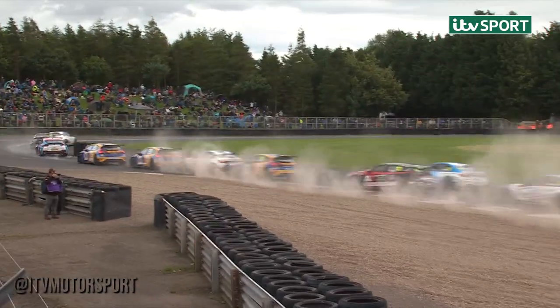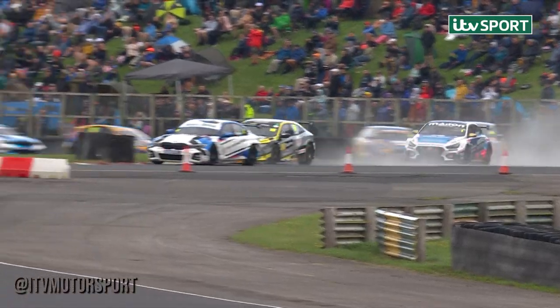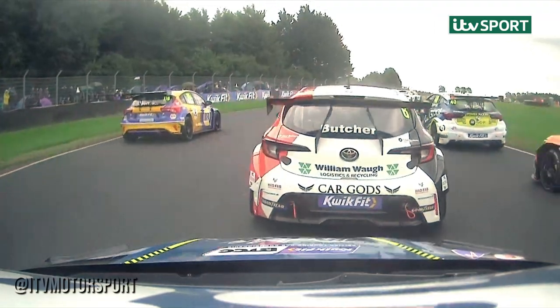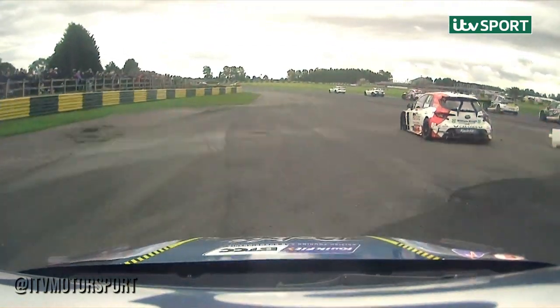There's drama at Turn 1 — a car goes into the gravel, and drama for Dan Lloyd. He's in the barriers already and that car is going no further. One of the BMWs locked up into Turn 1 as a Nappa racing car goes off the road there.